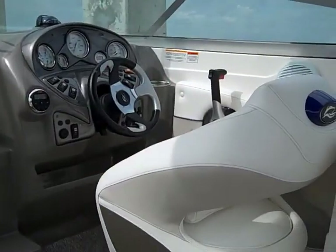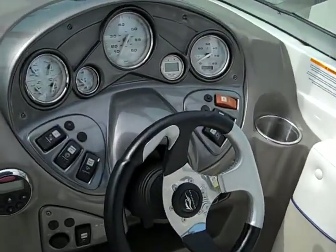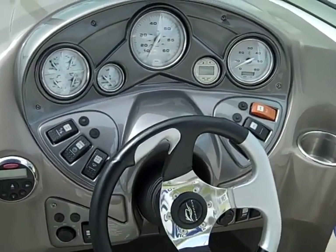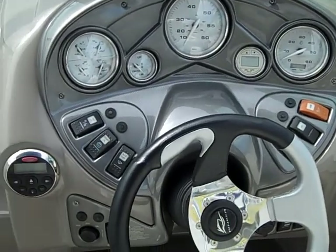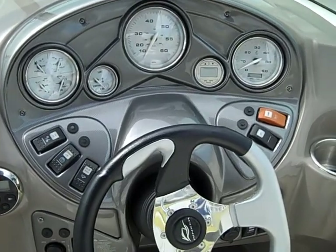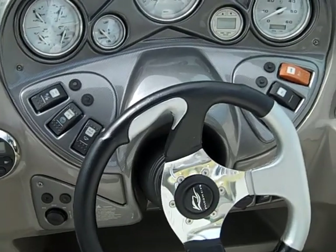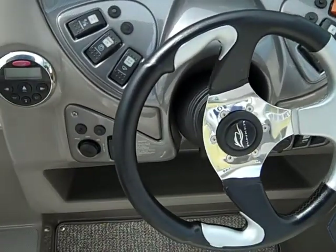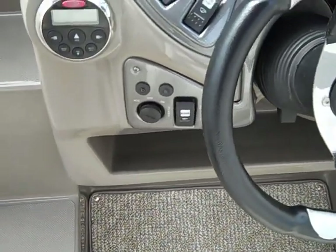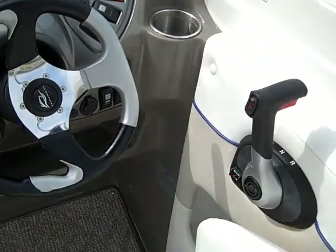That brings us to the helm. The captain's seat is equipped with a bolster, and it's a very nice, well-appointed helm. Instrumentation is bright and visible — all your engine and battery monitors, speed, RPMs, depth finder, lights, bilge pump, and horn. Down below there is also a blower, a key hole, your stereo controls, and of course last but not least, your throttle.